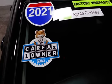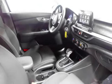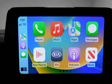This Kia is a great value with less than 22,000 miles on the odometer. Estimated fuel economy for this vehicle is 29 miles per gallon in the city, and 40 miles per gallon on the highway.